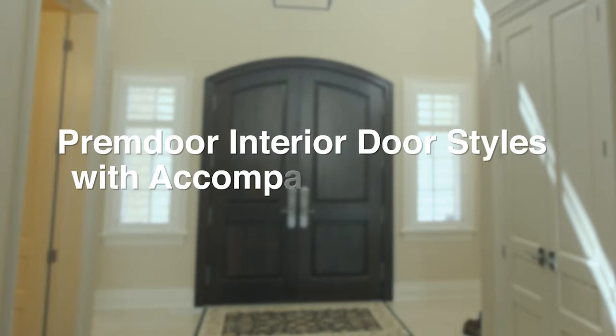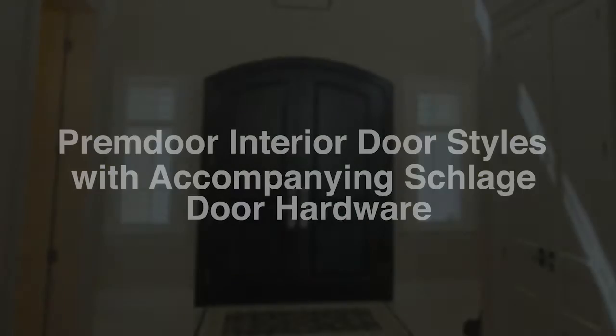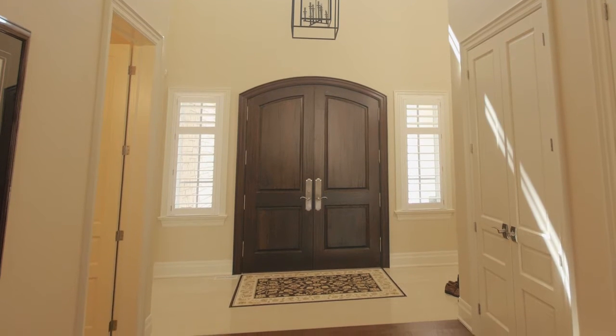Premdoor manufactures many different interior door styles to choose from. Baseboards, casings, crown moldings, and trim profiles used in built-ins are all carefully selected by the client with assistance from our design team.